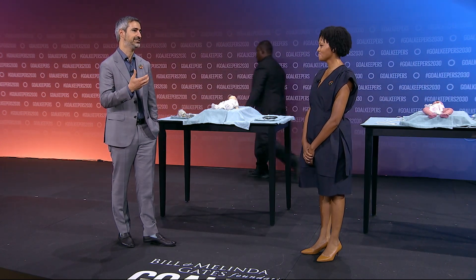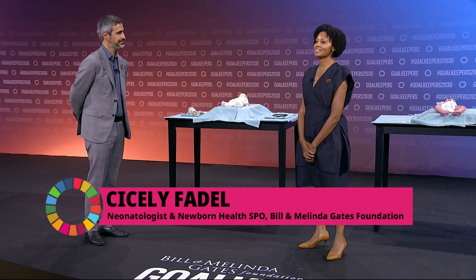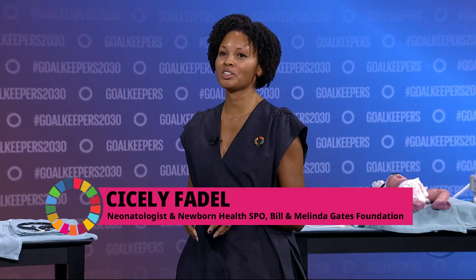Behind us you'll see what we typically use in training to understand how to take care of premature infants. When I'm talking to parents, I ask them to picture a balloon that's mostly empty but has a little bit of water in it — that balloon will stick to itself and be difficult to blow up. That's what's happening in the premature lung because the babies are lacking a substance called surfactant. Surfactant really acts like a detergent that can go in, break up that film of water, and makes the lung much easier to inflate.